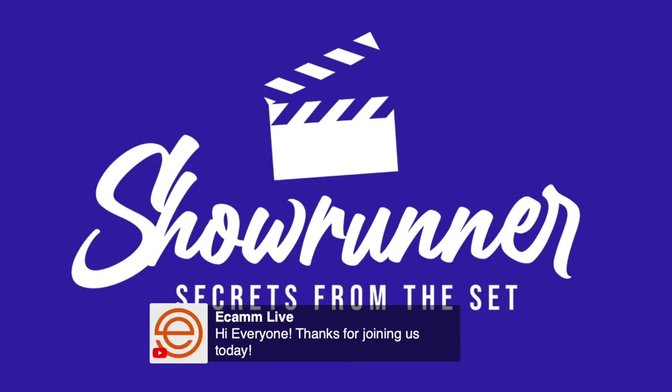Hey, what's up Ecamm fam? I'm Stephanie Liu and welcome to Showrunners Secrets from the Set where we share tips on how you can launch a successful remote live video production. Today, we're going to share ideas on how you can set up your clients for success, because once you make them look good, they're always going to want to work with you.